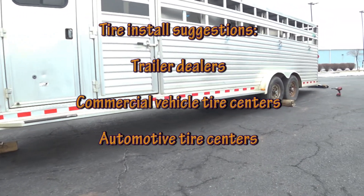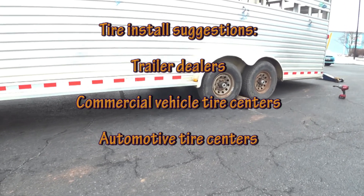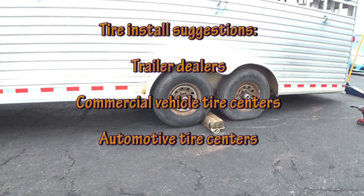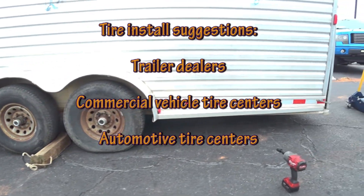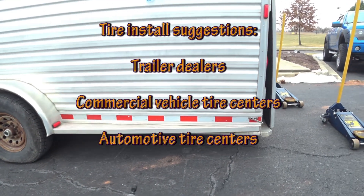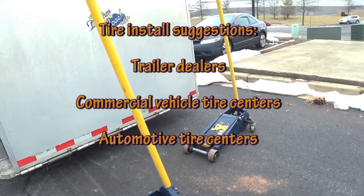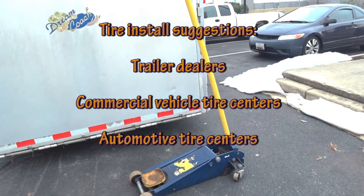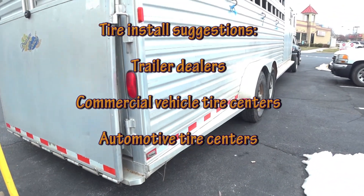There are different places you can go to get tires. Trailer dealers are going to have the ability to do the job, but they may not have the best selection or the best prices. Commercial tire centers may also have the ability to do the job, but they may not be interested except for large fleets. So you may end up at an automotive tire center, which is difficult because the change has to be done in the lot.